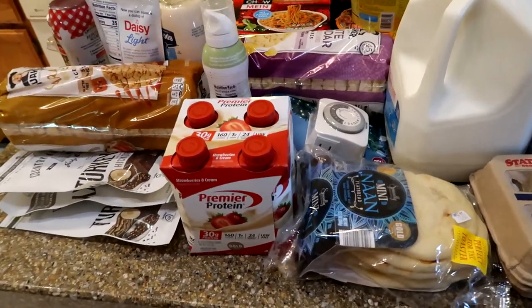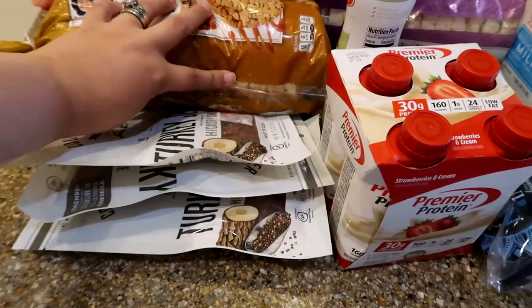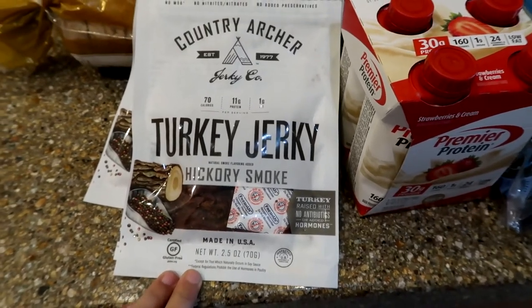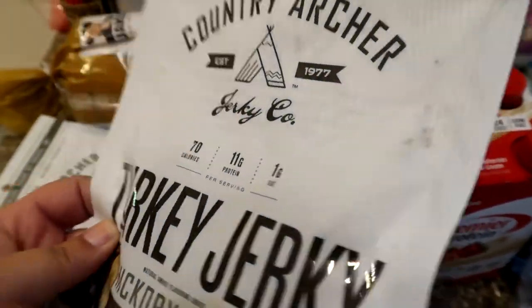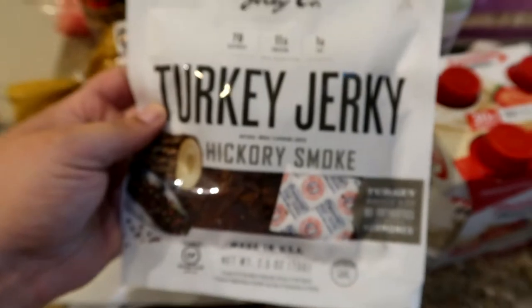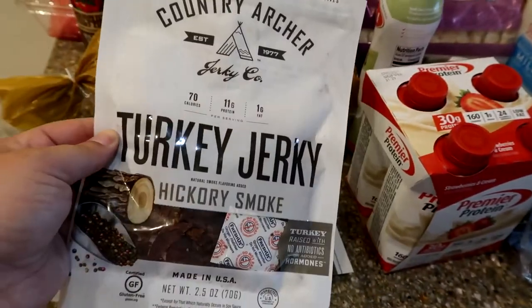We'll start with the stuff I got at Target. I went maybe Thursday-ish. I knew I was going to be starting a diet. I got these beef jerky bags — I love beef jerky, and that's one of the things I miss when I'm on a diet. I found something very similar at Albertsons. It's 70 calories per serving and the bag has two servings, so 140 calories for the whole bag. That's normally like my snack.